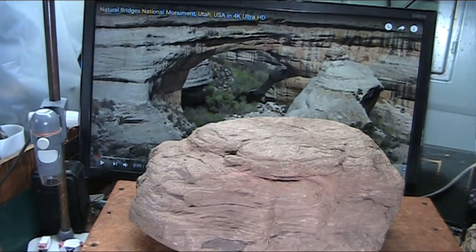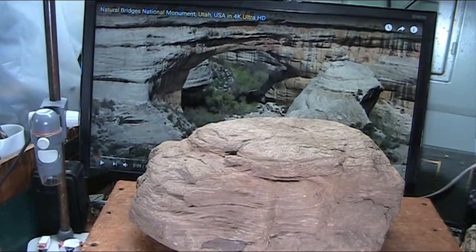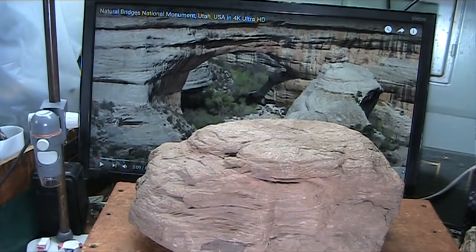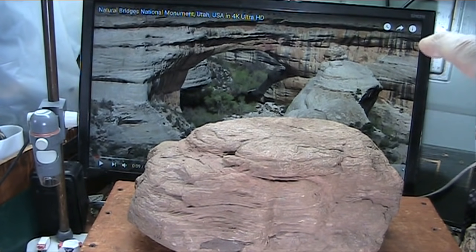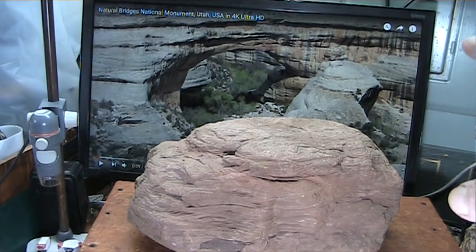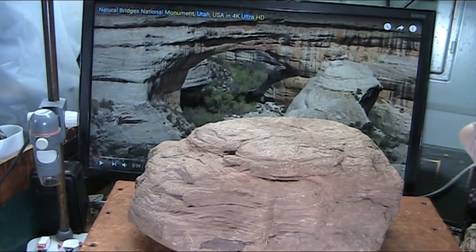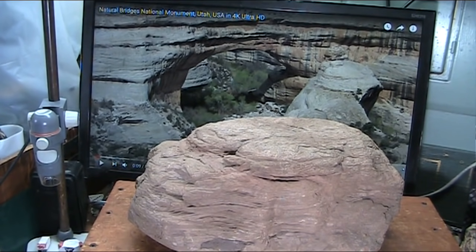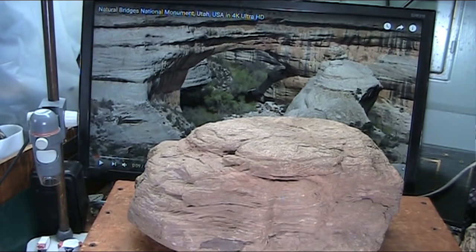My wonderful friends, another shocker at Mud Fossil University — I'll probably be referring to it as MFU from now on. What we're seeing here is Natural Bridges National Monument in Utah. I'll tell you about the channel that presents this. They do a fabulous job with drone footage of these spectacular vistas of unexplained geology.